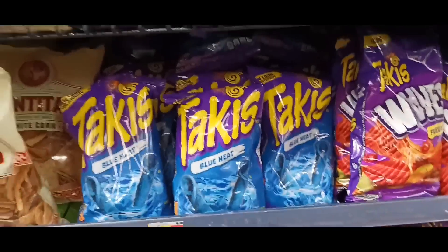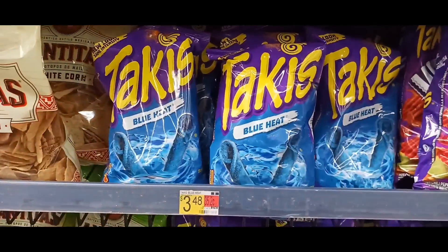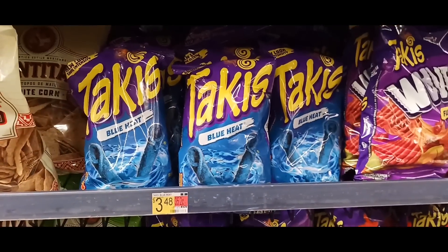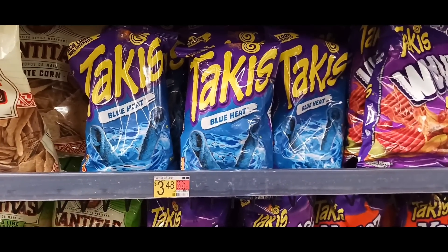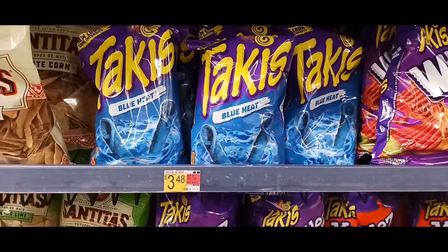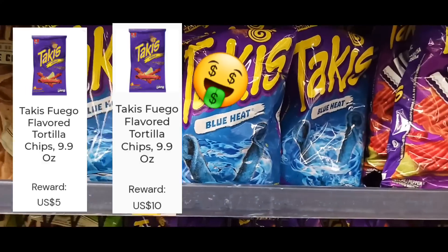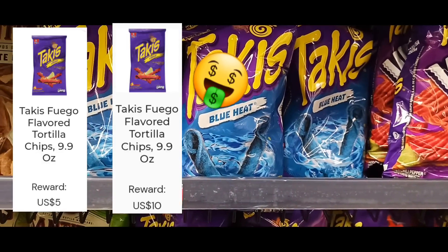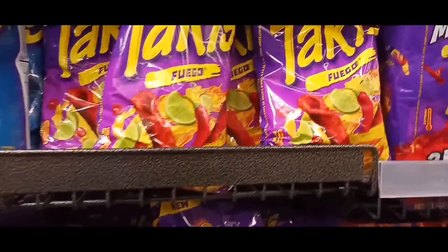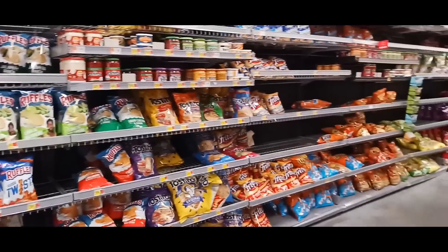This one is on the Takis — the Blue Heat and the Fuego. These are priced at $3.48. When this first popped up on FlavorWiki it was getting back $5, but when I did the survey yesterday it had jumped up to $10 back, which is awesome. That makes this one a $6.52 money maker and this other one a $1.52 money maker.